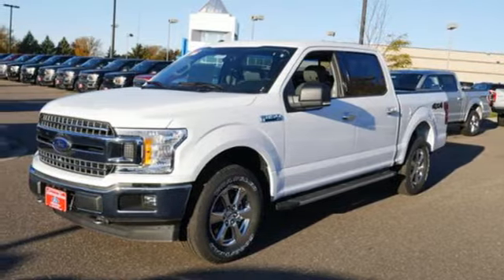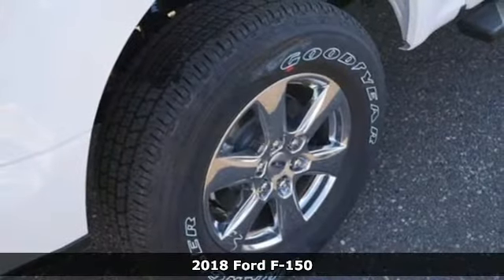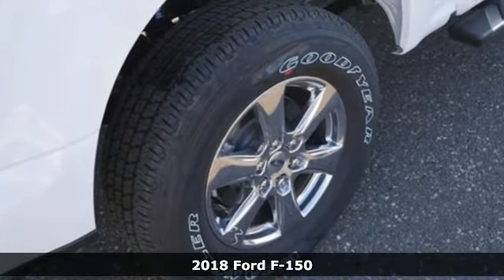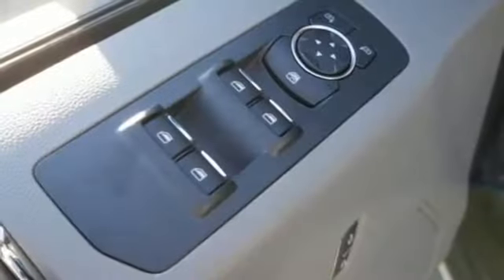It's a new 2018 Ford F-150. Smart enough and tough enough to stand the test of time. The F-150 is a leader at the job site. It's well equipped with features you need.